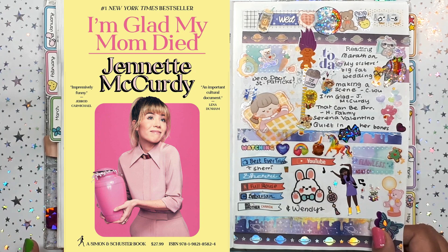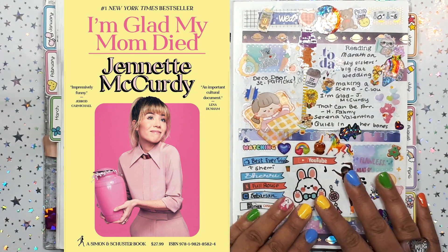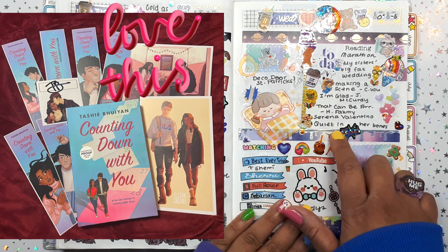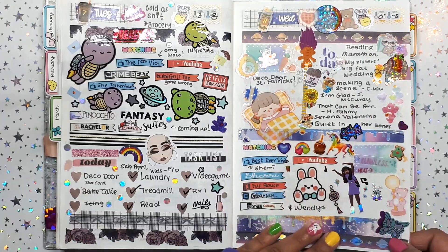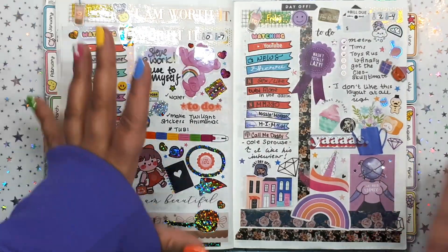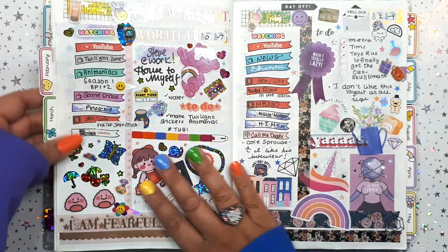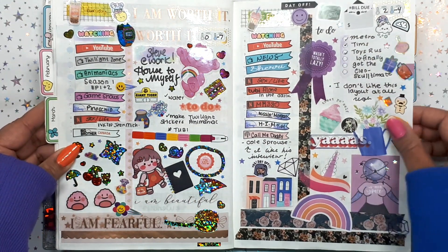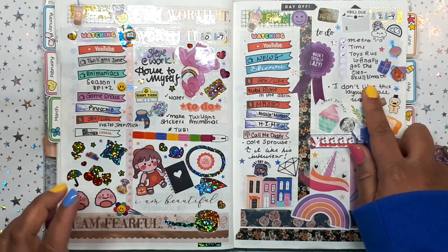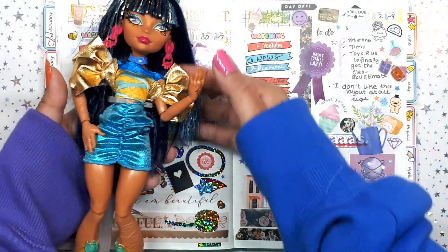'Making a Scene' by Constance Wu — four stars, really good book. Jennette McCurdy's book 'I'm Glad My Mom Died' was extremely difficult to finish — very heartbreaking. I didn't finish Serena Valentine. This is really my layout: the shows I watch, stuff I did, and some deco. I wrote the things I had to do.